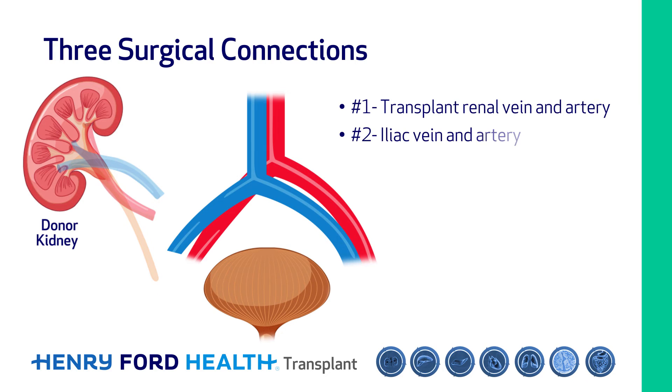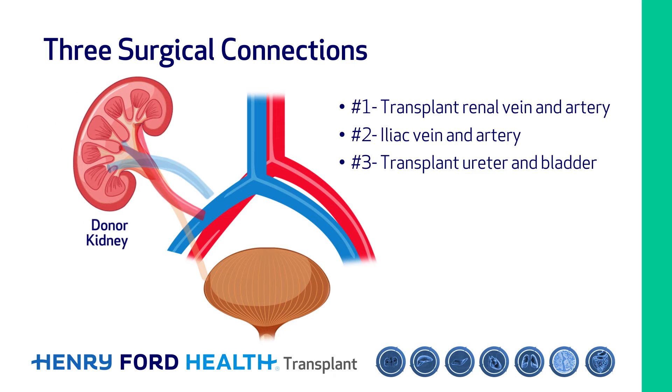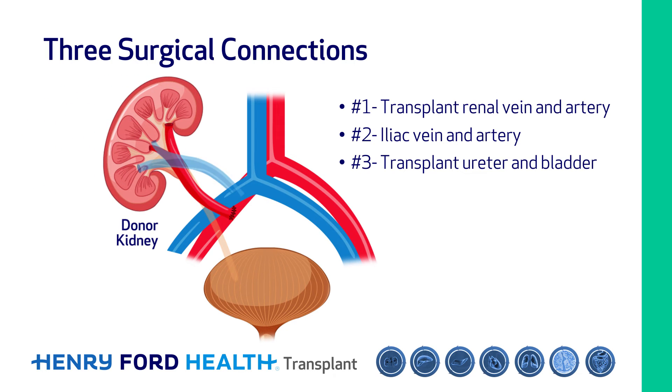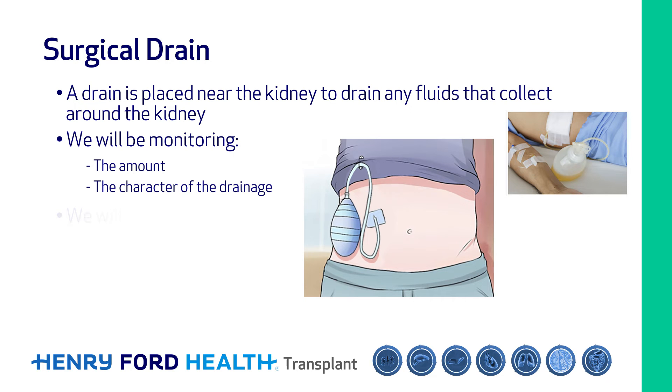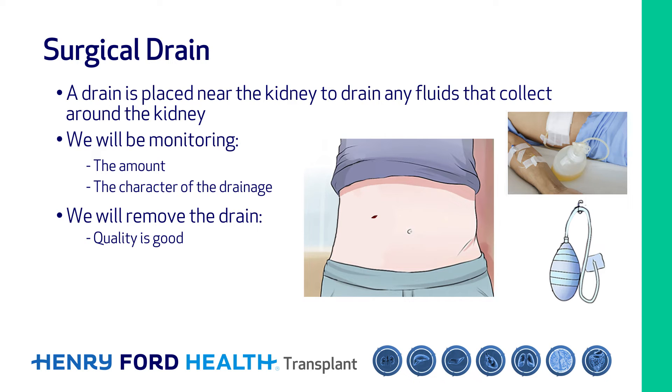There are three main connections made during the transplant. The first and second surgical connections are between the transplant renal vein and artery and the iliac vein and artery, which returns blood flow to the transplant kidney. The ureter is a tube that carries urine from the kidney. A third surgical connection is made between the transplant ureter and your bladder to drain any urine the kidney produces. A drain is placed near the kidney to drain any fluids that collect around it, and we can remove the drain once the amount is less than 100 milliliters in 24 hours.